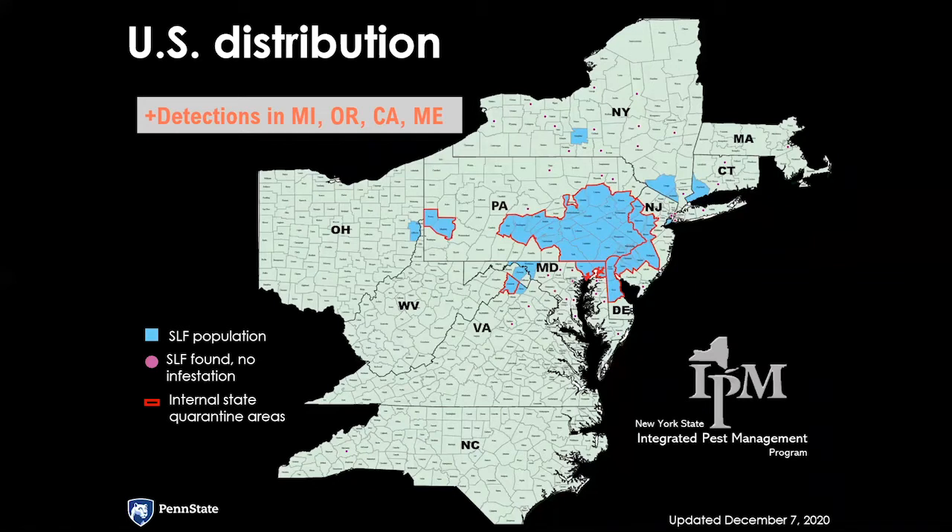Generally speaking, the population growth is relatively slow. When you look at other invasives like Spotted Wing Drosophila, that one has 13 to 14 generations in a single year, so you see population growth very rapidly. Spotted Lanternfly just has one generation per year, so it tends to spread a little more slowly compared to some of these other invasives.